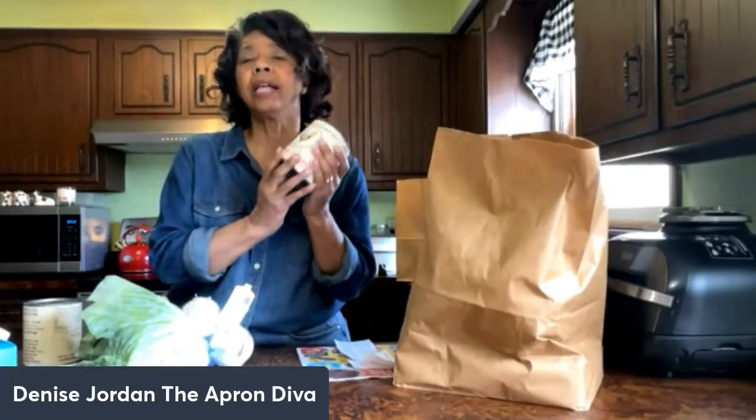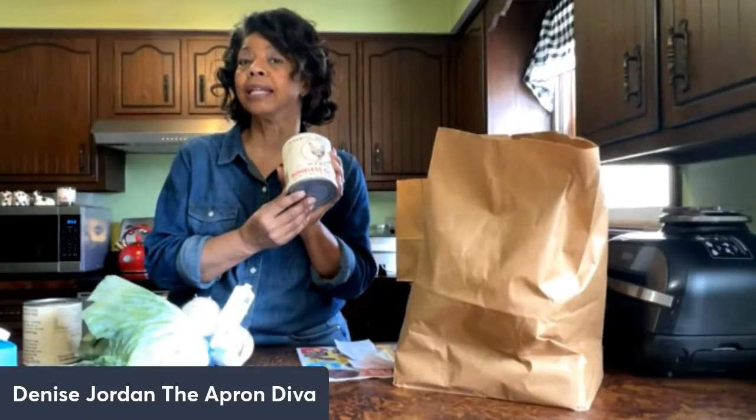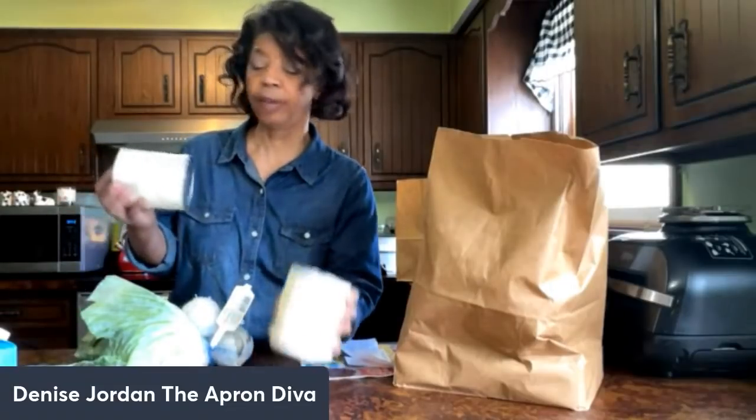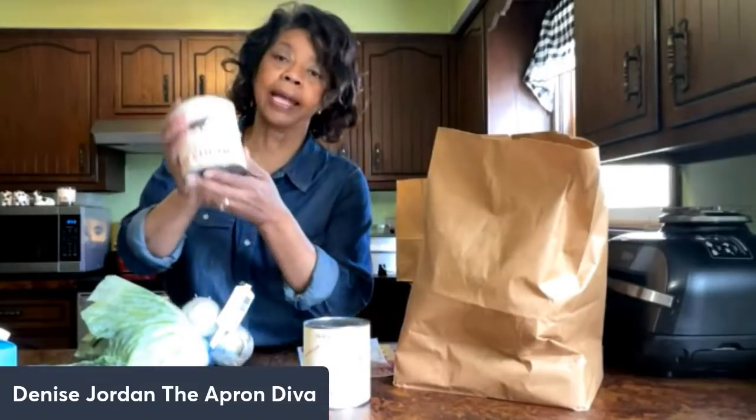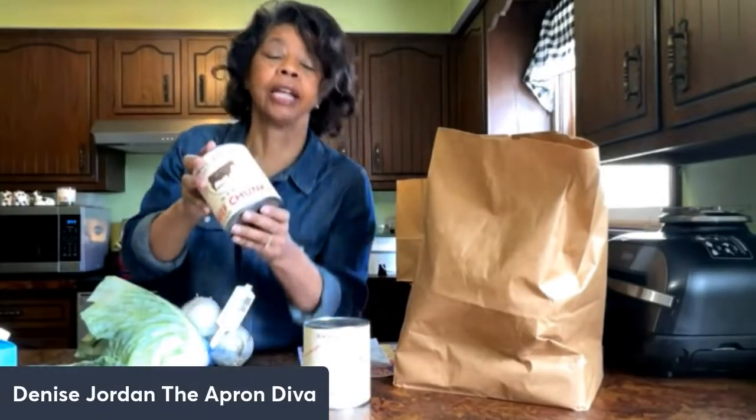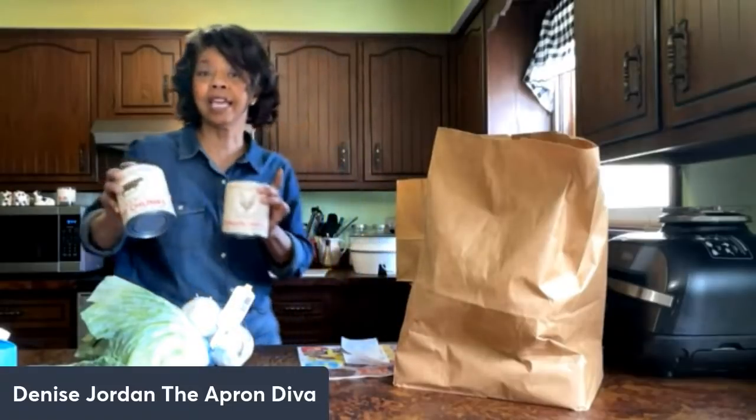I usually pick up canned meat at least a couple times a month. At Kroger the last time I bought these they were $9.99 a can, but at Save-A-Lot they were $7.99. So I picked up a can of boneless chicken and a can of beef chunks — both $7.99 — which was definitely a savings.